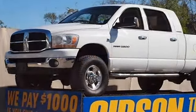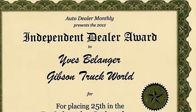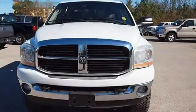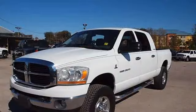Gibson Truck World — www.gibsontruckworld.com. 2006 Dodge Ram 2500 SLT Mega Cab Cummins Diesel 4WD with a 1-Year Bumper-to-Bumper Warranty.